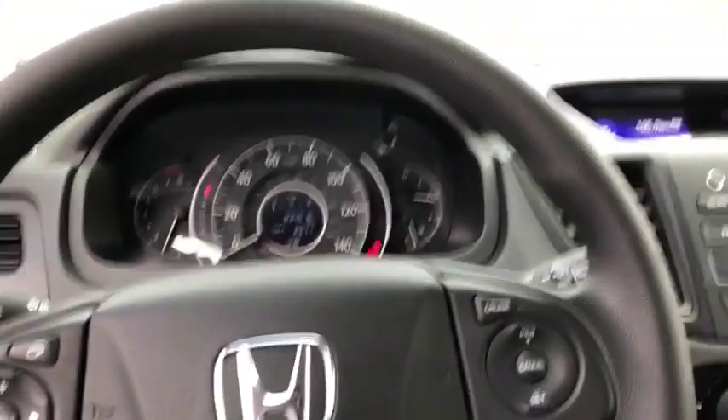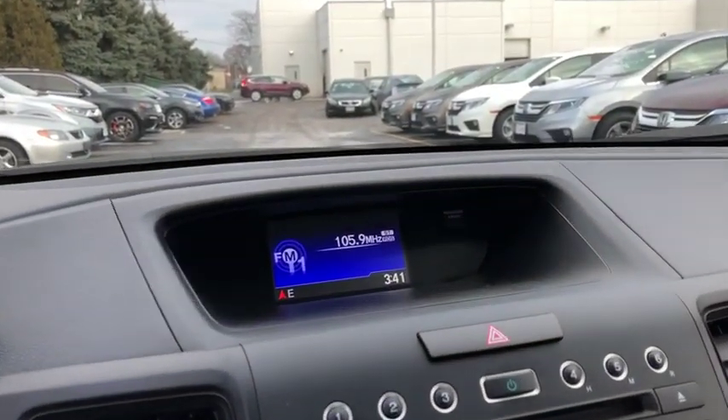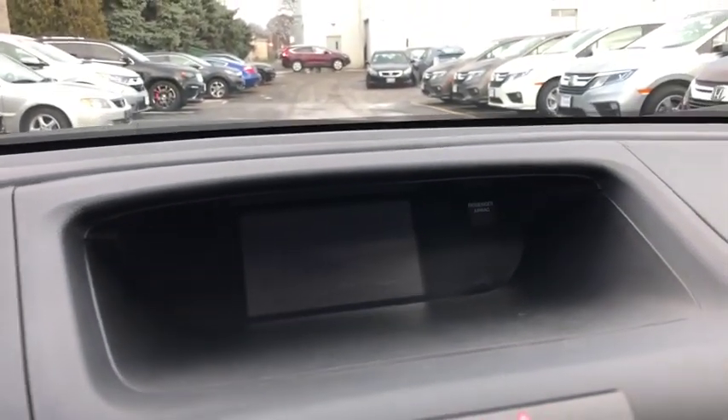Tachometer, panic alarm, overhead console, tilt steering wheel, driver vanity mirror, front reading lamps, cloth seat trim.